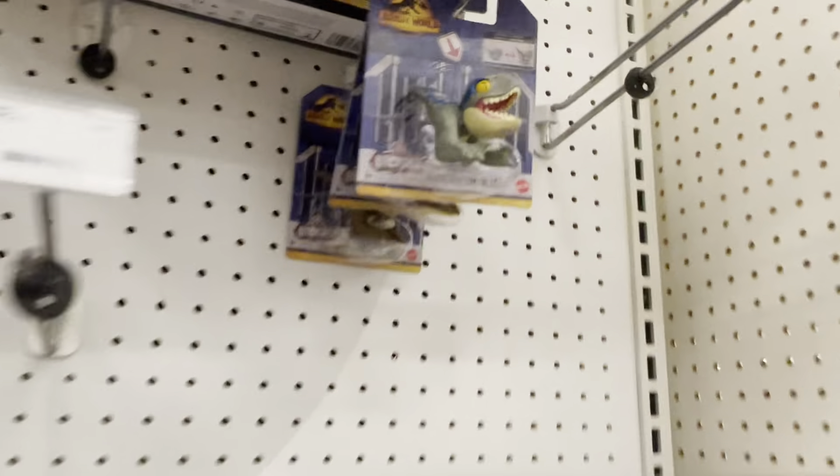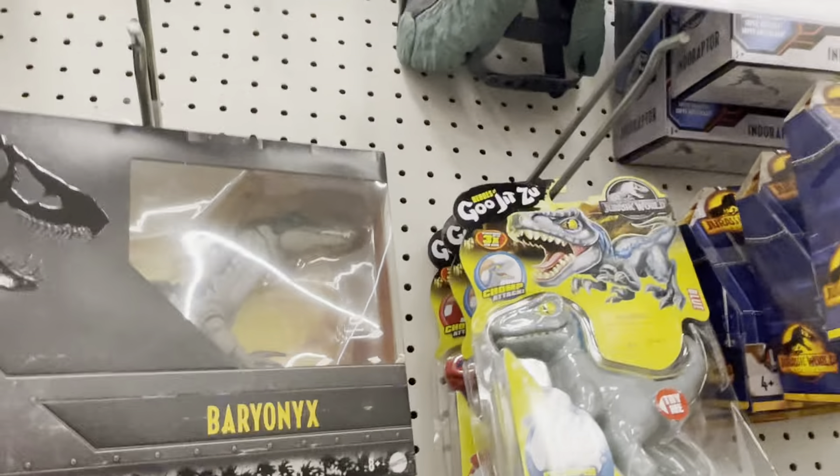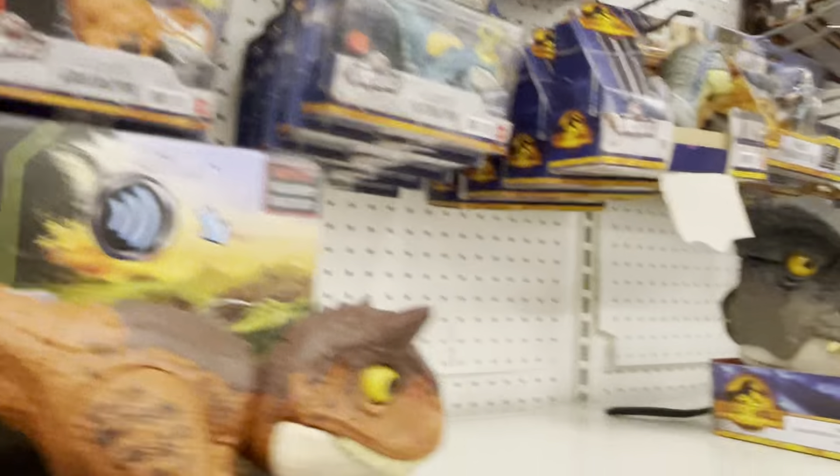We have wild pop-ups. Do they have a Quetzalcoatlus? No, they don't have it. They have this. And they have a Baryonyx. They have a blue mask right there — you can see it. Oh yeah, I can see it.